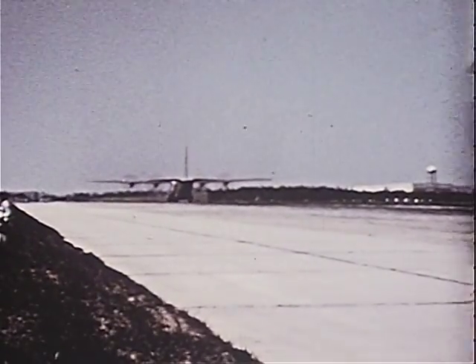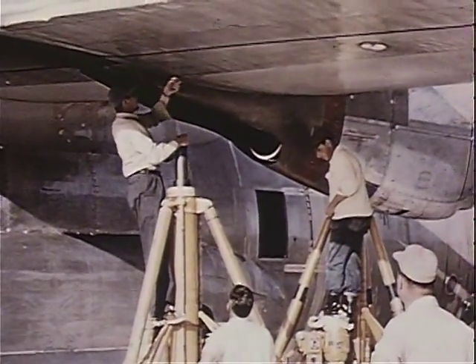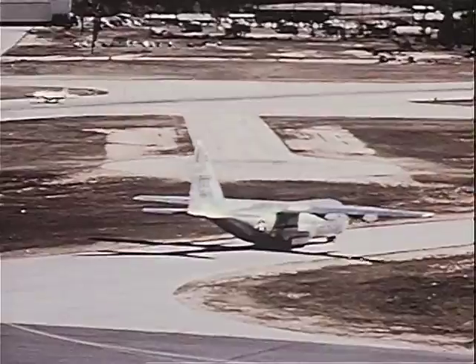On a landing a few days later, however, a fire developed resulting from the failure of a fuel quick disconnect behind engine number 2 firewall. After the aircraft was repaired, more test flights were conducted.